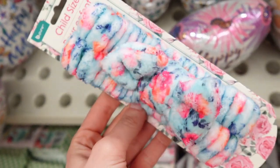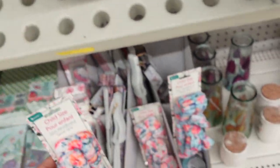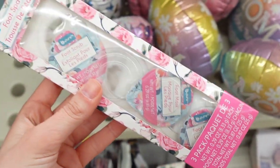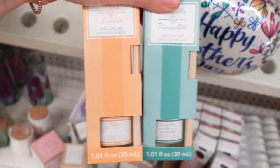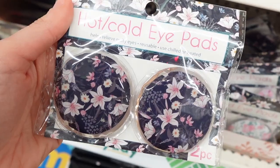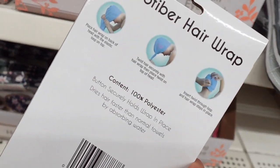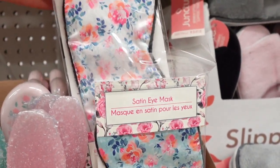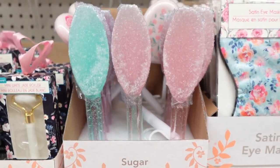Then I found these Mommy and Me spa headbands — this was part of like the Mother's Day collection, but so cute. And then these little scrubs — this one was a foot scrub and a foot mask. Some reed diffuser scents, lavender shower fizzes, hot and cold eye pads in different patterns, a floral microfiber hair wrap, and a bath glove. These salt foot scrubbers are great for calluses.